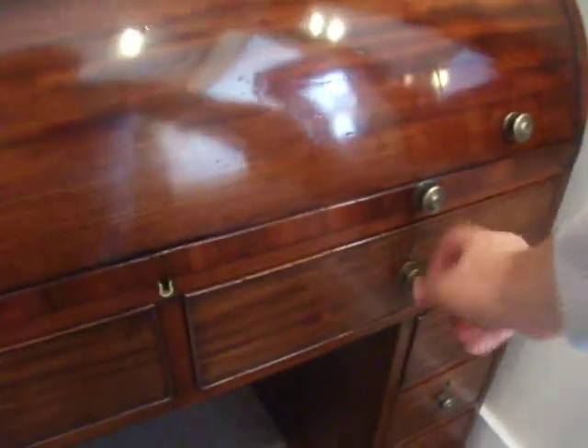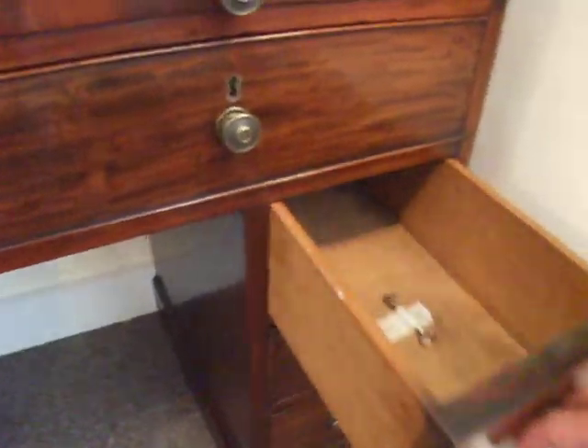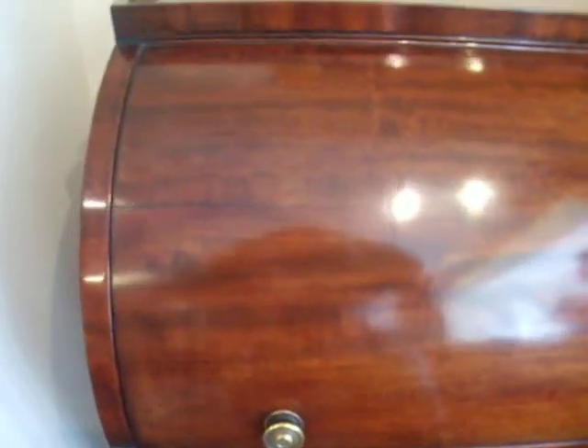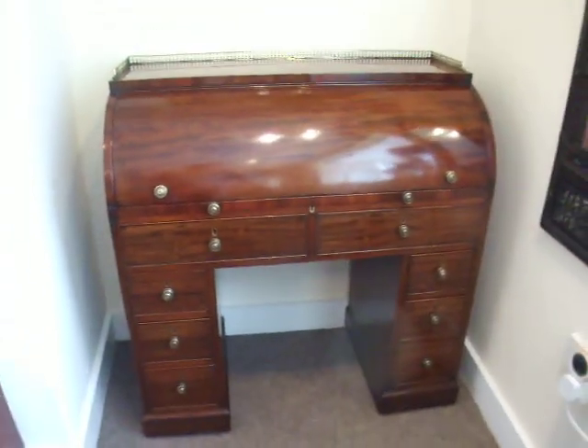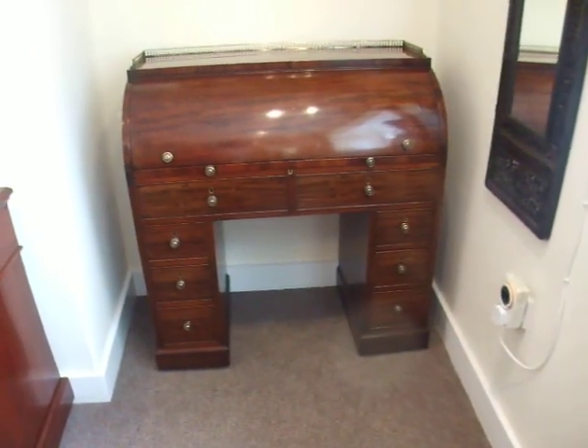It's on Lignum vitae wooden casters — very strong, beautiful original casters. A lot of drawers. We have the oak drawer linings and the key. The cylinder's gorgeous. It's just a lovely piece of late Regency furniture.